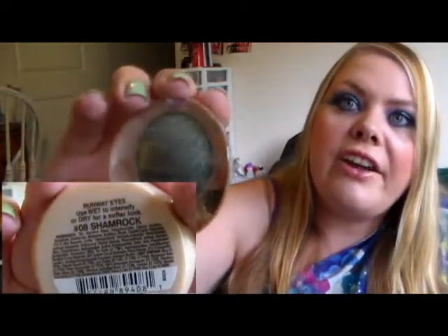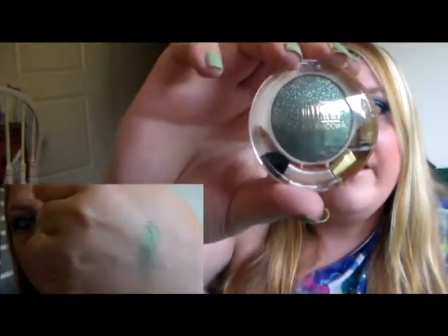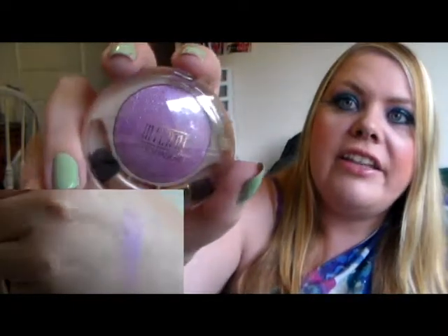I also picked up a couple of Milani eyeshadows at the Dollar Tree. I picked up this Milani eyeshadow in Shamrock, and this Milani eyeshadow in Royalty.